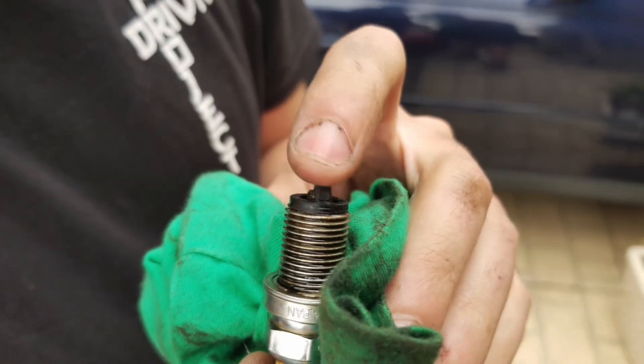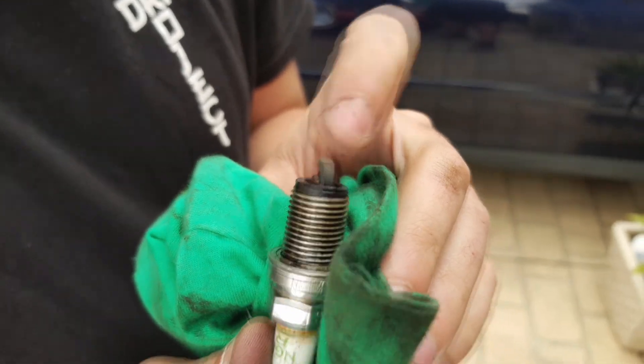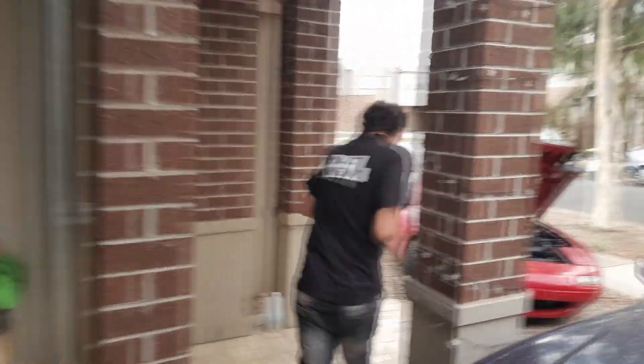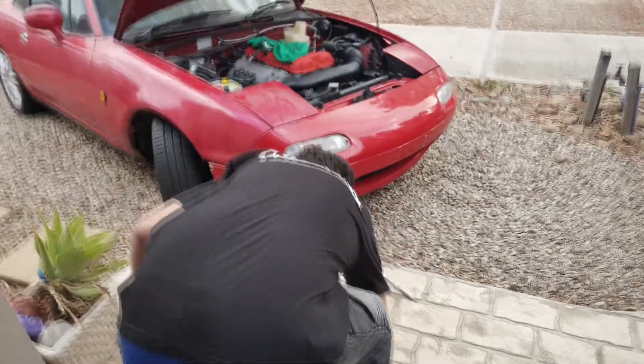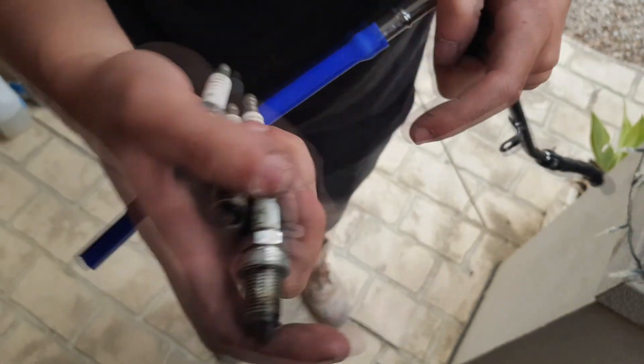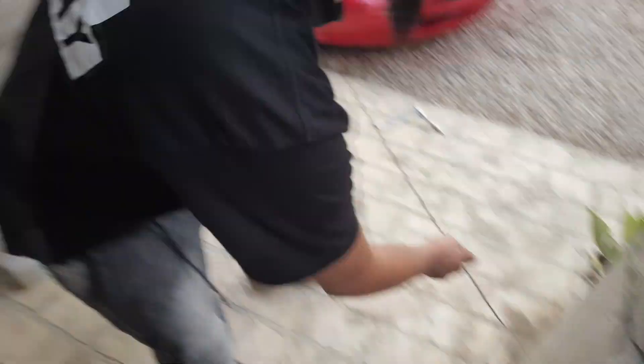Yeah, very gunky — feels like sandpaper. Let's get the rest of these out. Alright, we're back. We got them out. They're all actually not bad but they're pretty yucky, especially some of them that were submerged in oil. But that's alright.